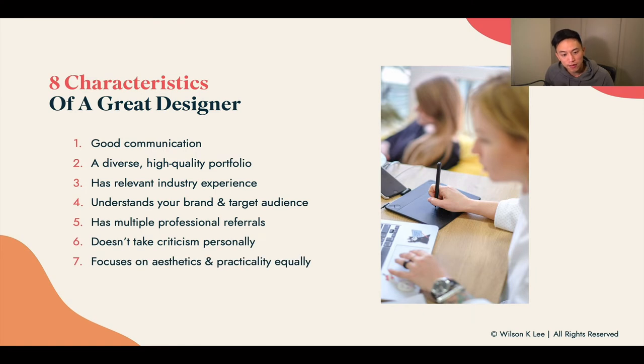The seventh characteristic: they focus on not only the aesthetics but also the practicality equally. For example, a design like this page is aesthetically nice, yet also very practical because it allows focus on the key characteristics. Some designers are very creative but don't care about how practical it comes across — how the words fit into the image. They only focus on how the lines are merging, how the image looks, and that's a really big problem.